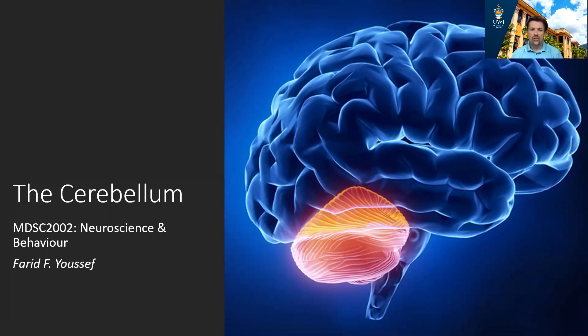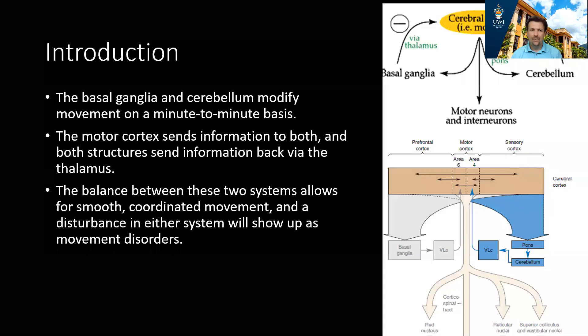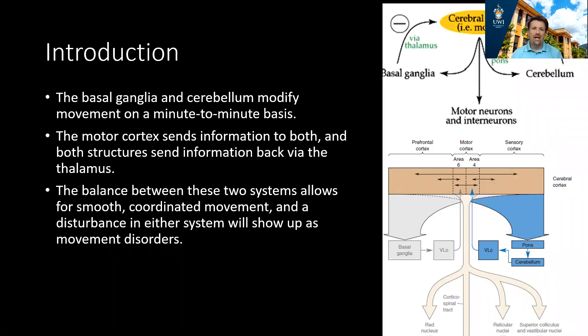Today we want to look at a structure called the cerebellum. The cerebellum and the basal ganglia work in conjunction to help modify movements. Information is sent from the motor cortex both to the cerebellum and to the basal ganglia. These two structures, even though they don't directly influence the motor neuron, indirectly affect firing in the motor cortex, allowing for smooth, coordinated movements. A problem with the cerebellum can produce profound movement deficits.